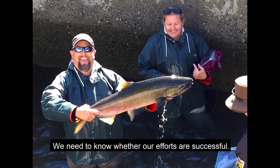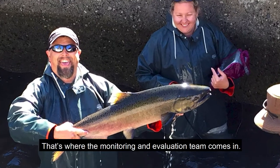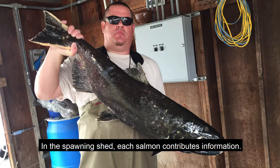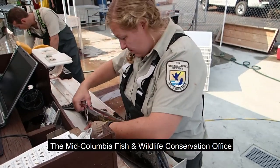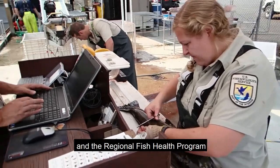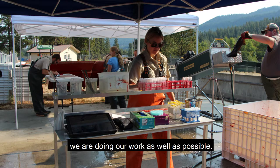We need to know whether our efforts are successful. That's where the monitoring and evaluation team comes in. In the spawning shed, each salmon contributes information. The Mid-Columbia Fish and Wildlife Conservation Office and the Regional Fish Health Program run tests and collect data that will help make sure we are doing our work as well as possible.